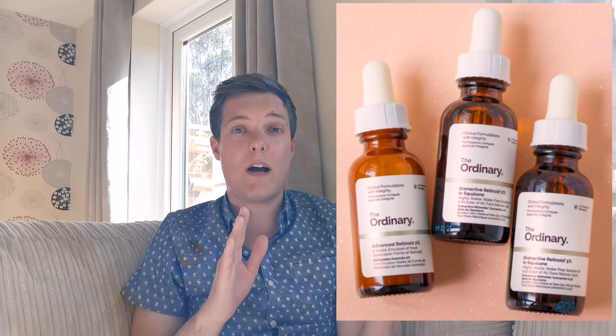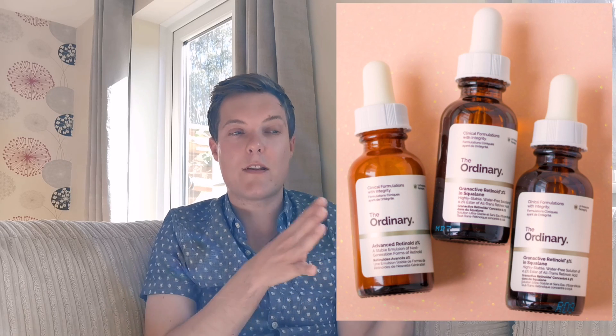So let's move on to the new generation of retinol: the Granactive Retinoid. Don't be fooled by the percentages — they do three different products within the Granactive Retinoid: a squalane base in 2% and 5%, and an emulsion in 2%. A lot of people think 2% sounds like double what I just told you not to start with — it's not. Granactive Retinoid is about 10% the strength of a traditional retinol. So the 5% Granactive Retinoid is roughly equivalent to 0.5% traditional retinol. It's not an exact science, but that's a rough guide.